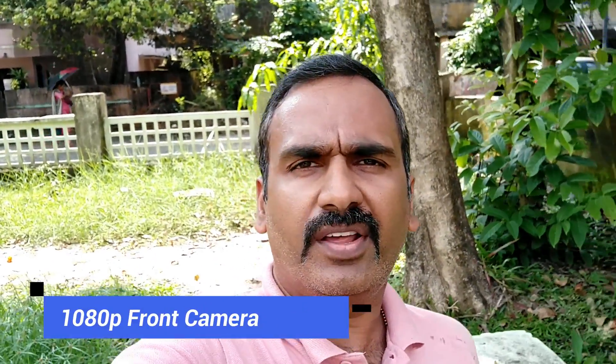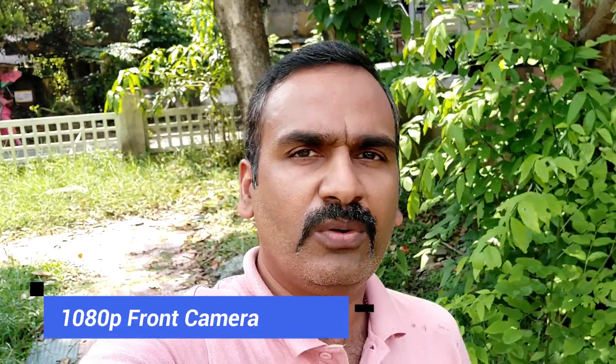This is the front-facing camera sample taken with the Nokia 7.2. It can record videos in 1080p resolution, so you can judge yourself how good the clarity of the video is and the audio output from the front camera on the Nokia 7.2.